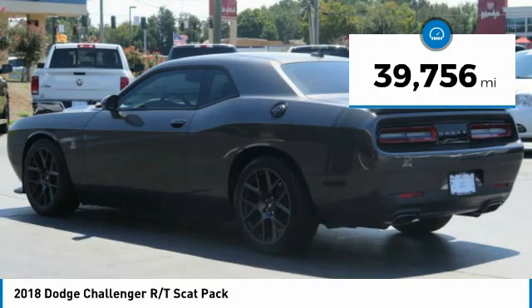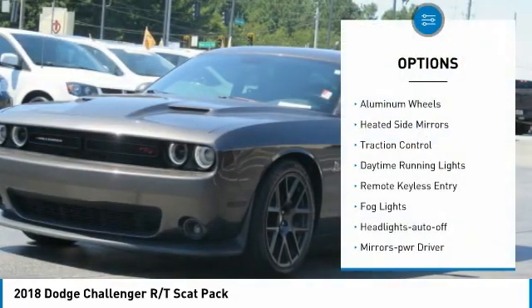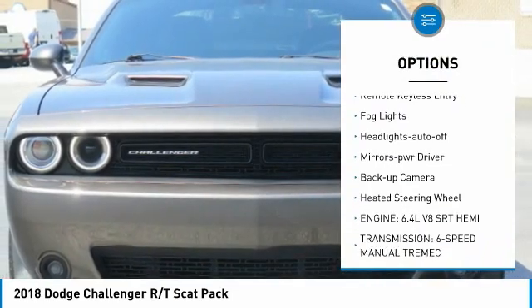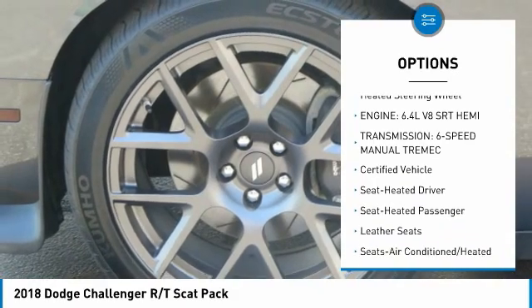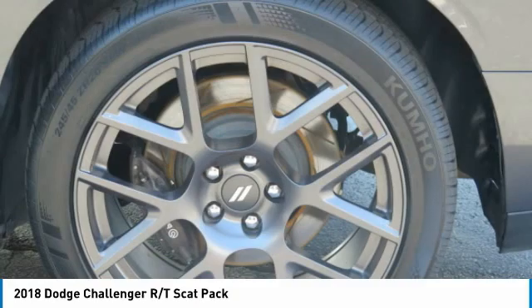This vehicle has less than 40,000 miles. Here are some of this vehicle's great options: aluminum wheels, heated side mirrors, traction control, daytime running lights, remote keyless entry, fog lights, headlights auto off, mirror memory, backup camera, and heated steering wheel.